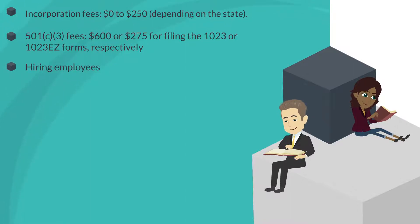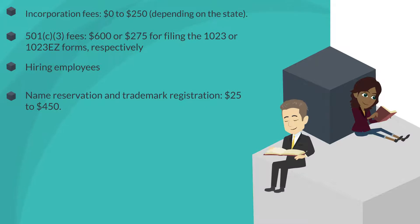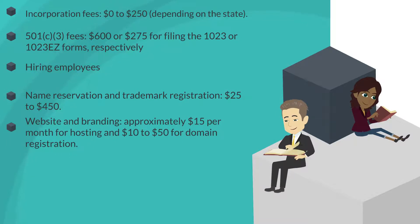Additional expenses include hiring employees, name reservation and trademark registration ($25 to $450), website and branding (approximately $15 per month for hosting and $10 to $50 for domain registration), insurance (less than $500 a year), and office space.